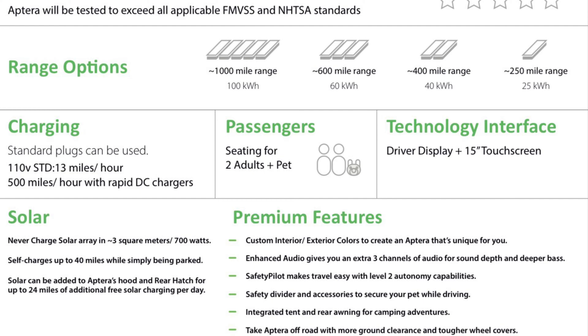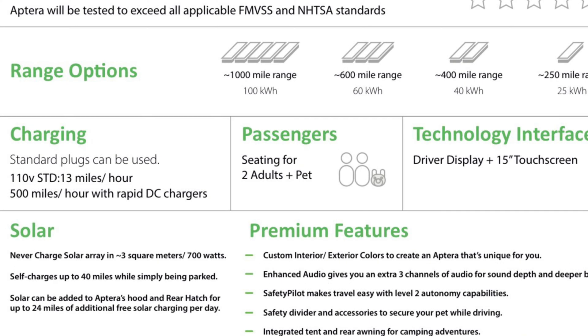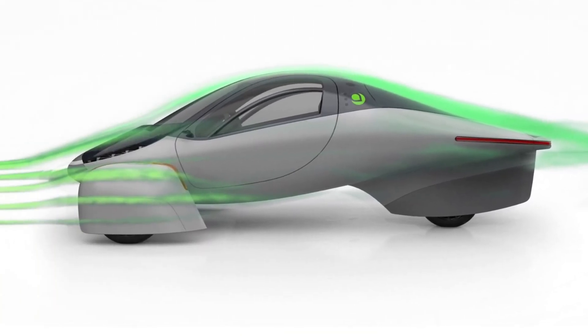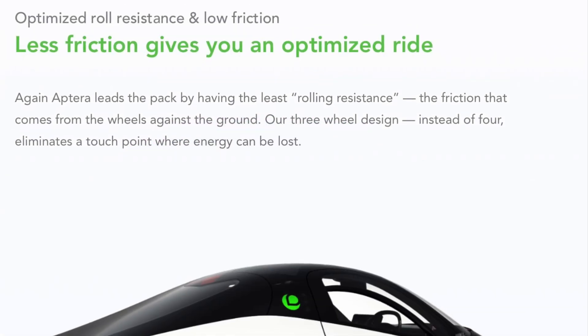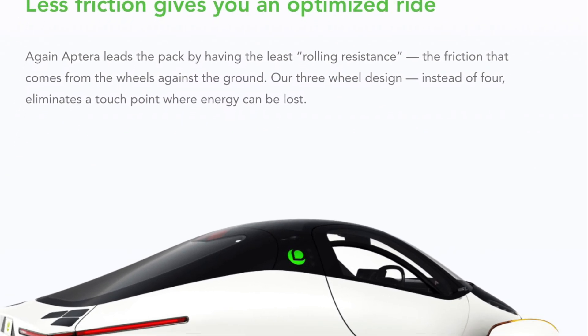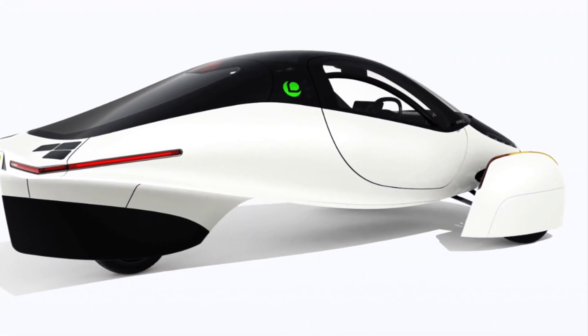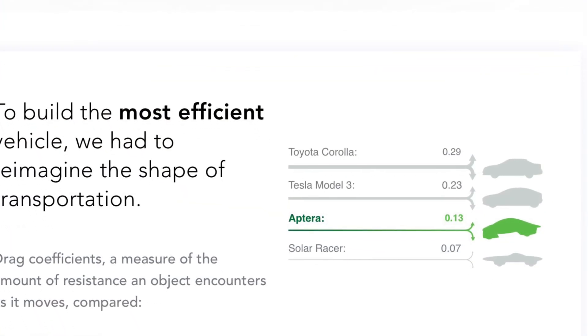The best thing about Aptura is that they have solar panels on the vehicle that actually charge the battery. Since Aptura is the most aerodynamic vehicle that'll be on the road, it doesn't take much power to move through the air. With the $25,000 vehicle that runs 250 miles, the solar panels will charge that battery pack up to 40 miles a day.